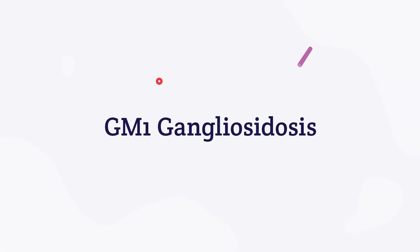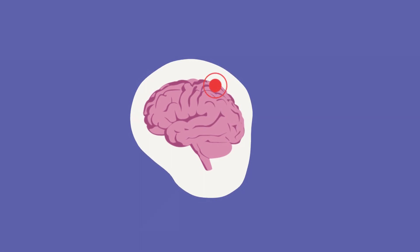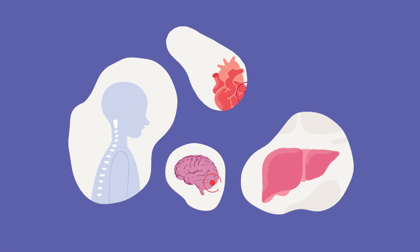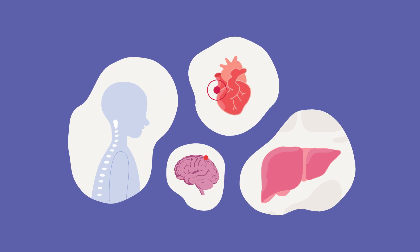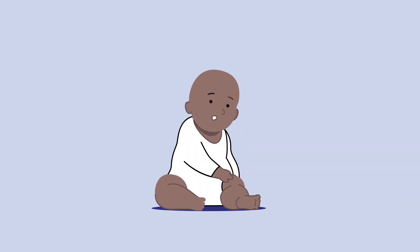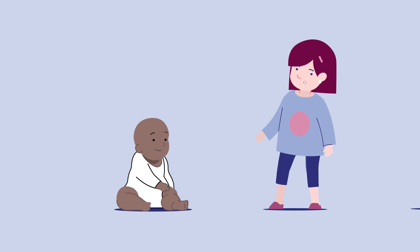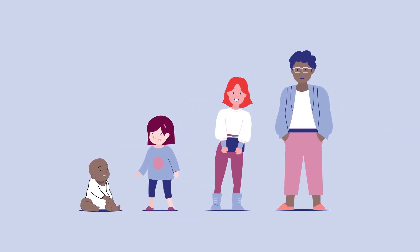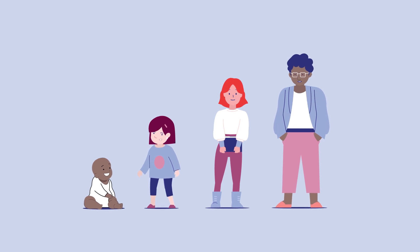GM1 gangliosidosis, or GM1 for short, is a rare genetic disorder that progressively damages nerve cells primarily in the brain, spinal cord, and also other tissues. Researchers have classified GM1 into the major types of infantile, late infantile, juvenile, and adult, which primarily depend on the age when symptoms start appearing.